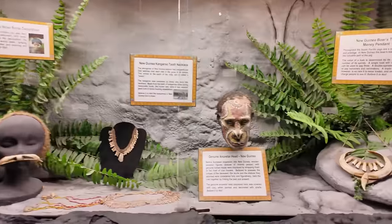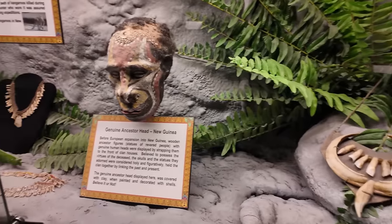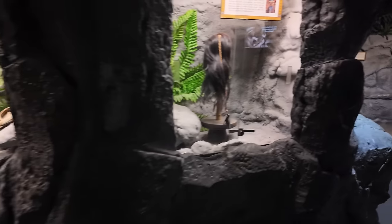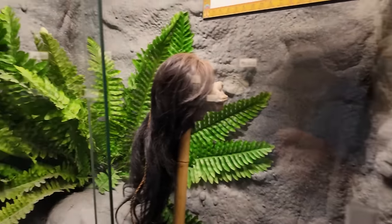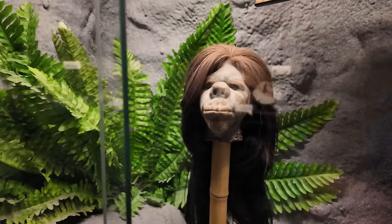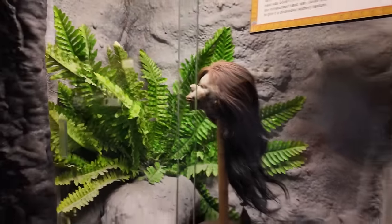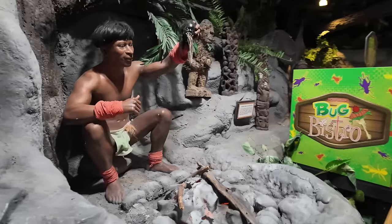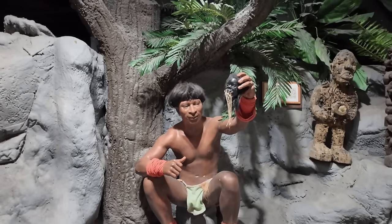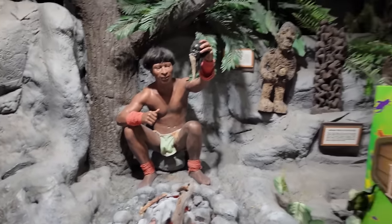Got an ancestor head from New Guinea — a real head, I guess. Wow. And over here is a shrunken head. You can actually see a shrunken head in person right here. Hard to believe that was actually a person's head — that's kind of creepy. And then over here we have a demonstration of how they make these shrunken heads — this guy's holding it over the coals of the fire to dry it out and make it shrink.